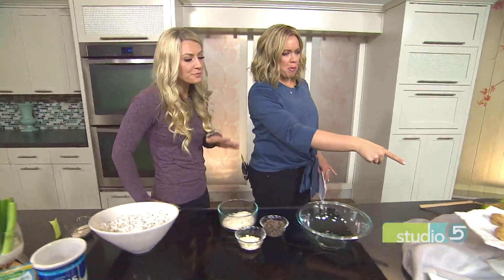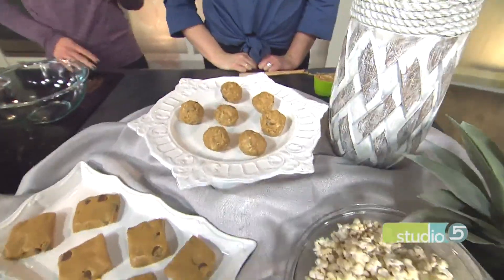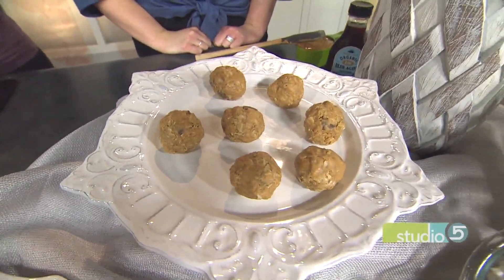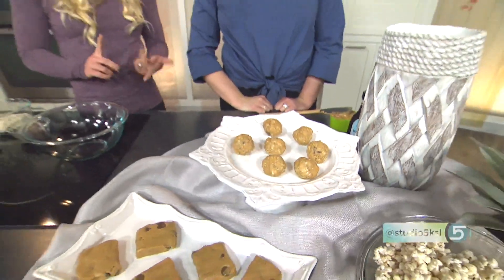Over here we've got protein balls — so good for grab-and-go. I make these weekly and keep them in the fridge; just grab them when you're in a hurry or you need a snack. The ingredients are protein powder, Kodiak cakes — I use that stuff for everything — agave, chocolate chips, and some oats. Pretty simple, but really, really yummy and a good, healthy snack.